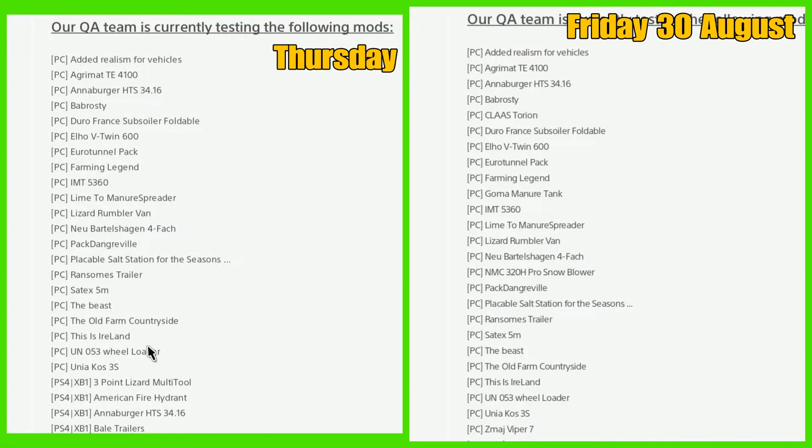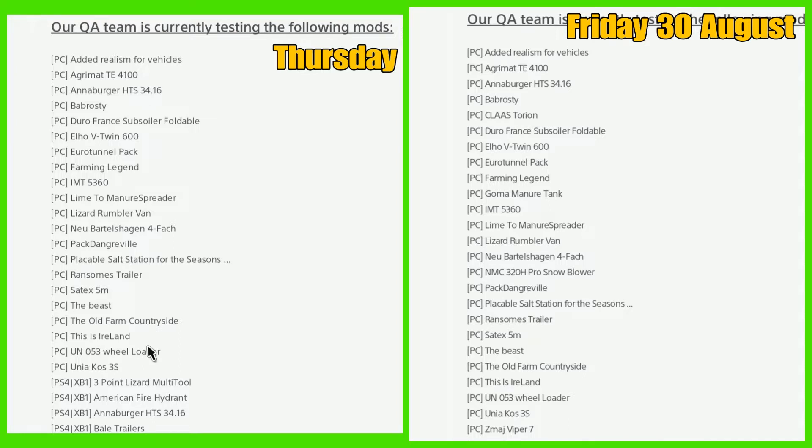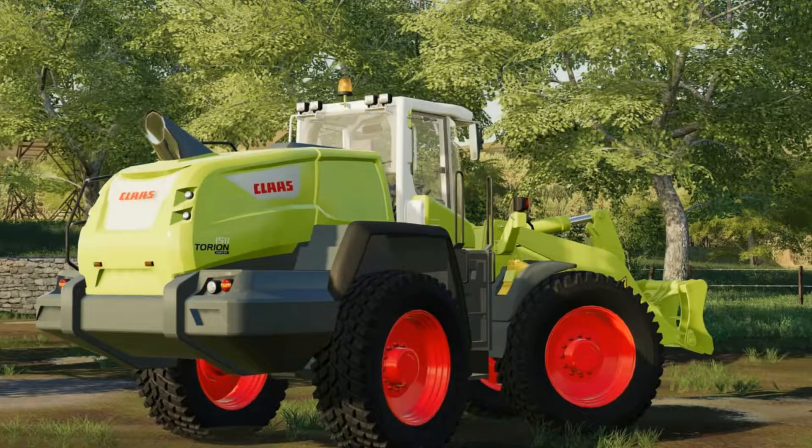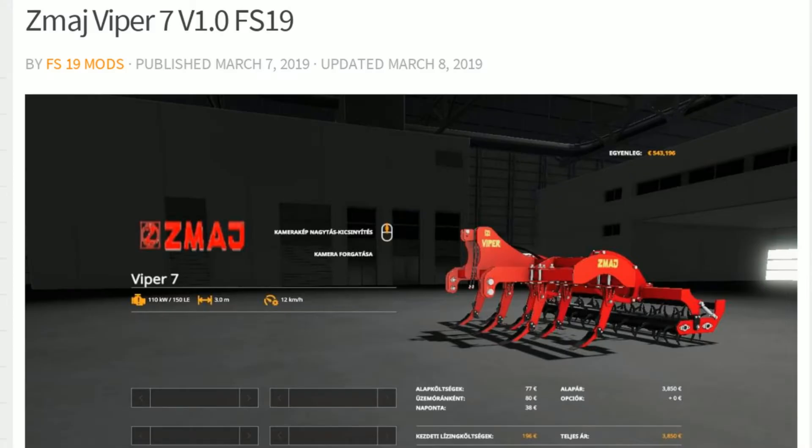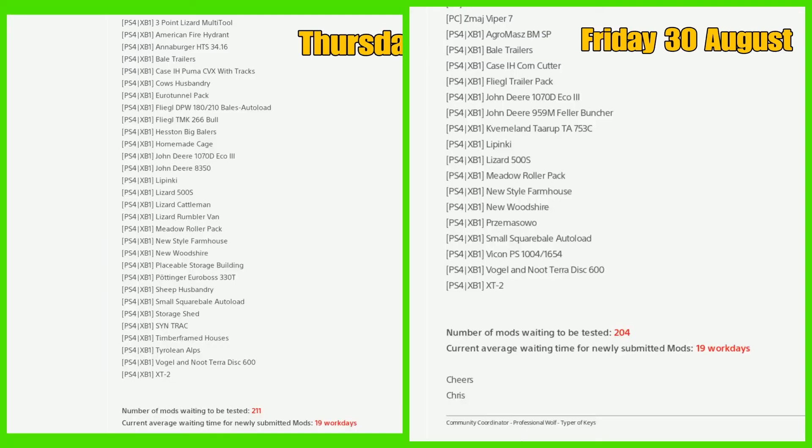Going back to Thursday for PC, it looks like nothing has failed — everything's carried over. We've also added the Class Tarion, the Goner manure tank is a new one, the NMC 320H Pro snowblower by North Modding Company (there's a video on that on YouTube at the moment), and the Z Match Viper 7 which is an update. Everything else was carried over.